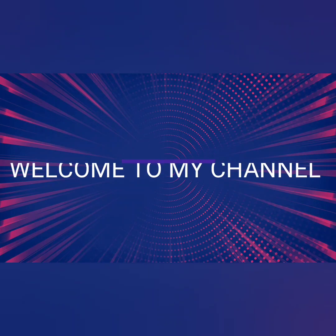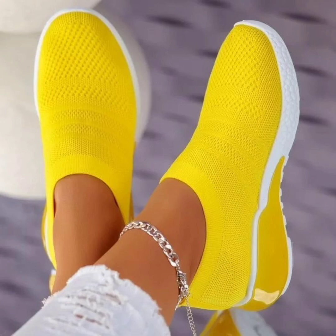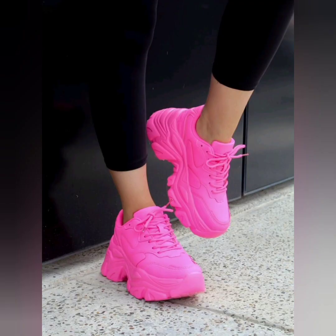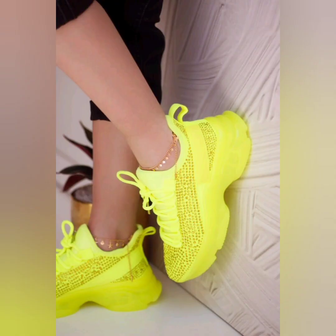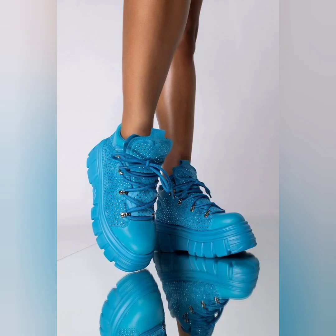Hello friends, it's me Marley. Welcome to my channel Dress to Impress. Today I'm going to share with you platform sneakers — very beautiful and awesome platform sneakers. These are very awesome choices for ladies and girls, because girls really want to wear this type of sneakers as it looks so fashionable.